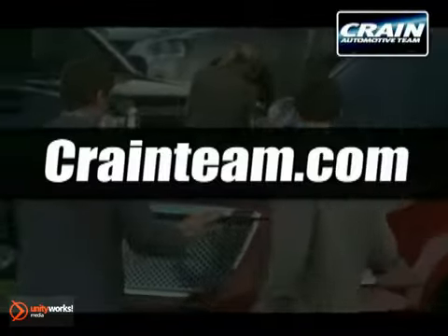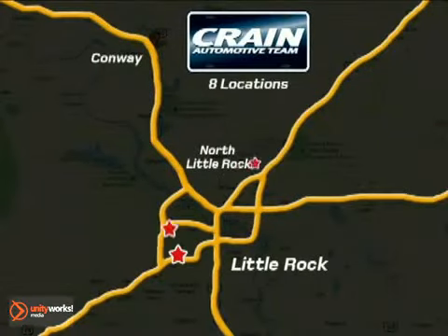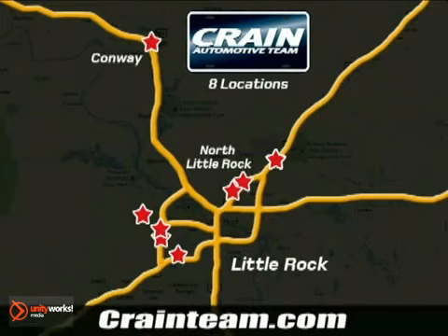Visit us anytime at Craneteam.com. Go, go, go — Craneteam's got them. Craneteam.com.